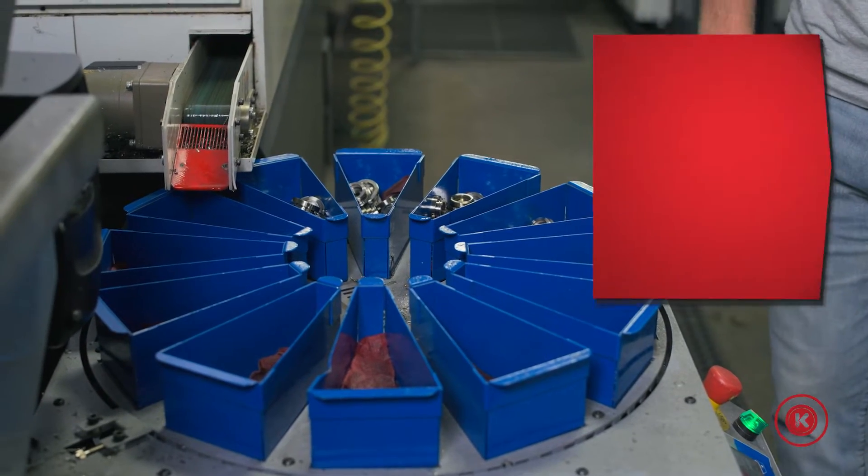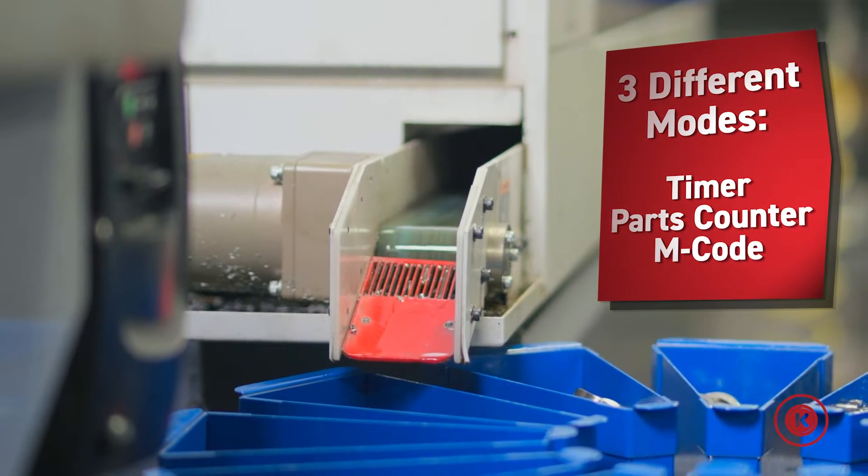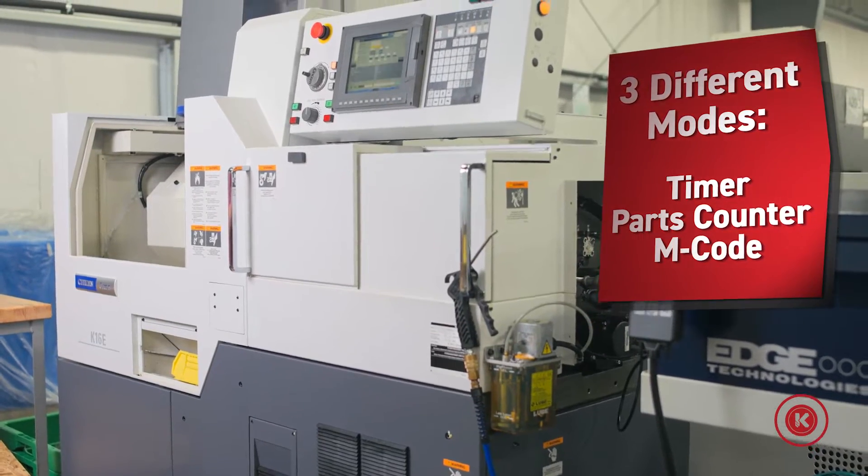They all come with three modes of operation. They can either be set on a timer, a parts counter, or you can hook it up directly to the machine and utilize m-code.